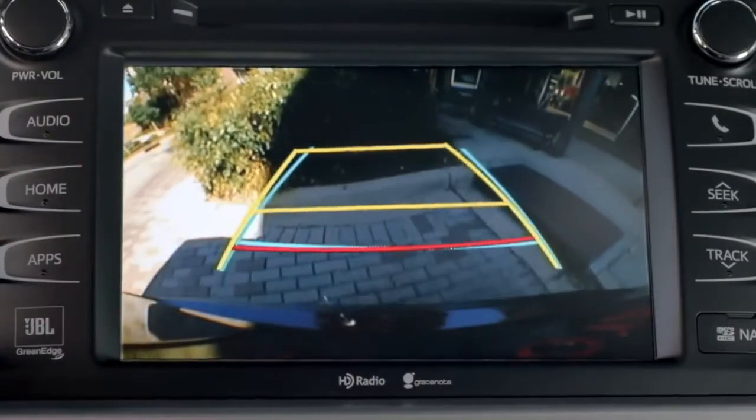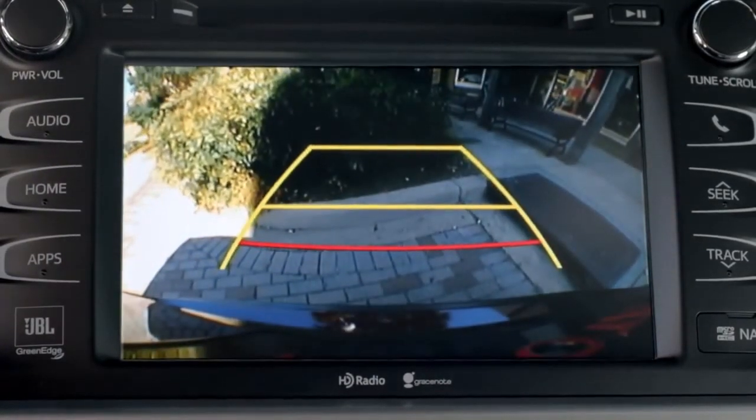The blue line shows you the distance behind the SUV, about three feet from the edge of the bumper.